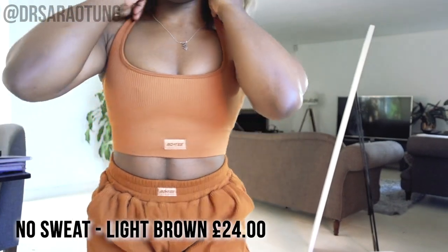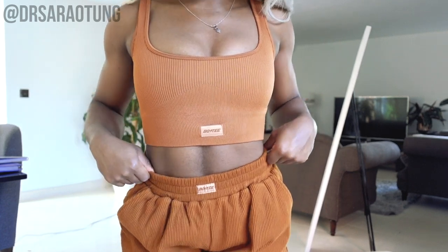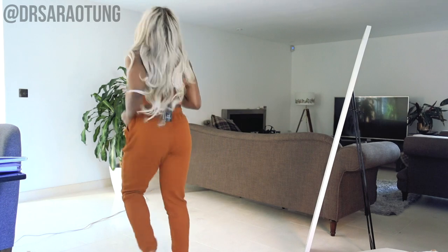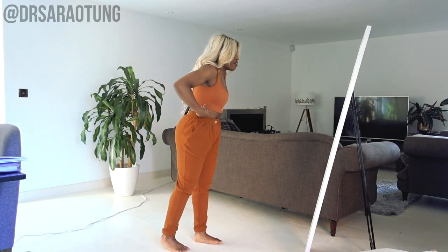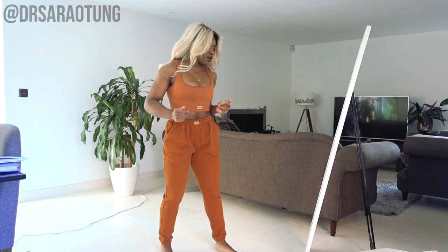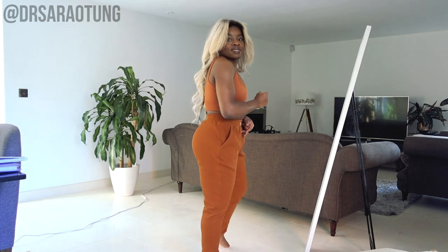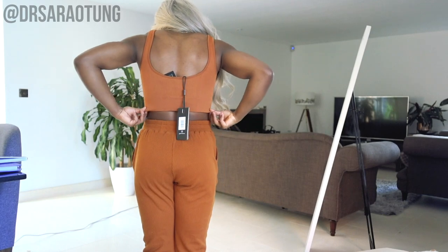Next up is this sports bra crop top, which I thought was the same colour as the joggers but it's looking like a slightly different tone. I really like that — I really like the scoop. I think it's very flattering. I'm not sure if it's going to be the most supportive, but it's not terrible. I feel a little bit naked because the skin tone so closely matches my own, but I do love the colour. It's got the little Bow and Tee mark and it's also ribbed. I really like that top.